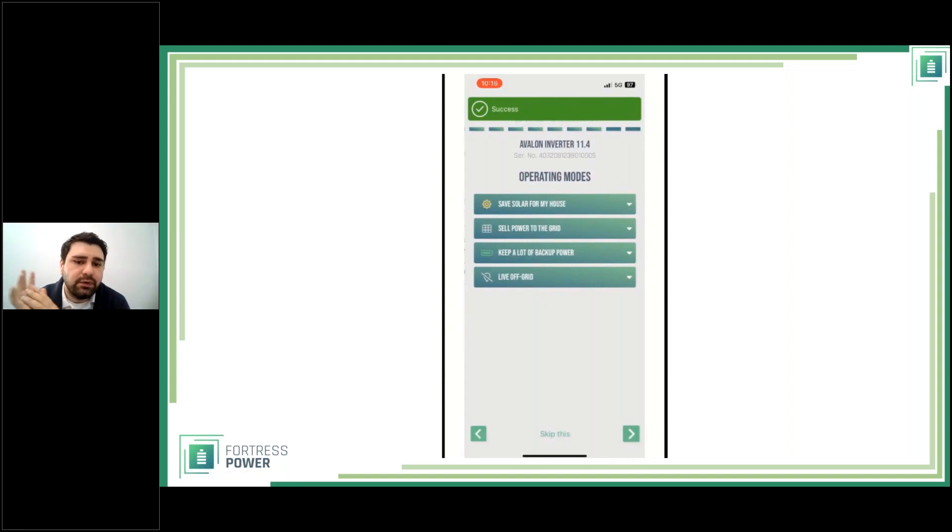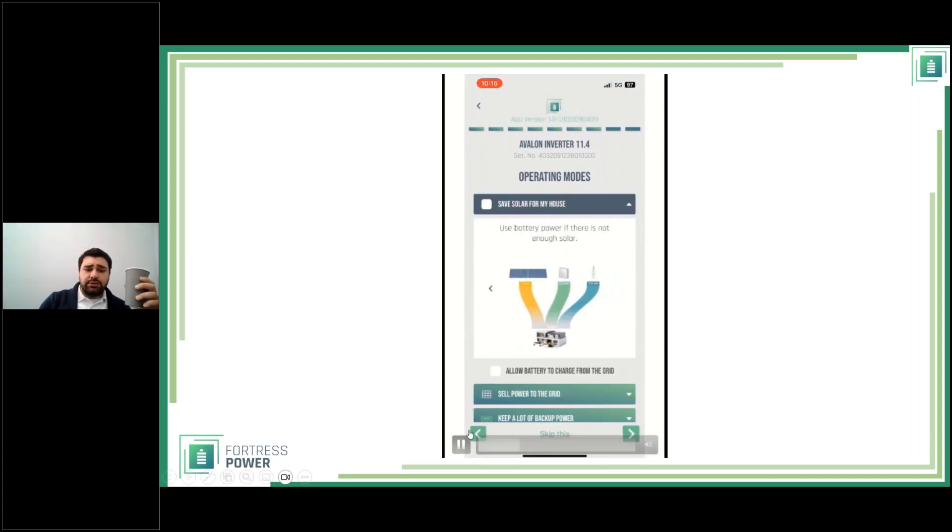When you tap any mode, the app shows a small diagram of how the power flow will work and lets you select whether to allow the battery to be charged from the grid. I suggest enabling that in most cases. You need to check mark both the desired mode and the charge-from-grid option, then confirm your selection. The app then moves on to the Smart Energy Panel setup.